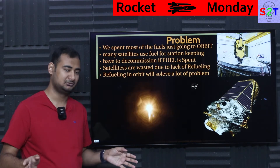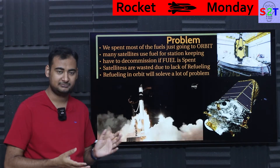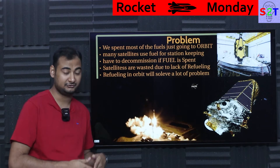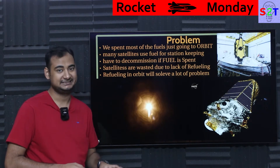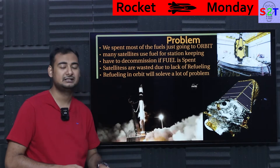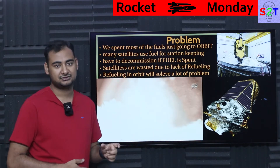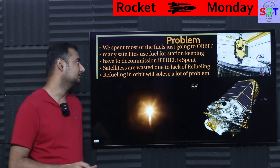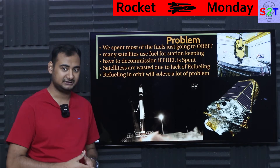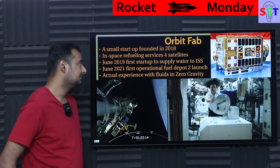Refueling in orbit will solve a lot of problems — it could even allow you to launch a payload into low Earth orbit and transfer it further, because the majority of rockets are rated for their low Earth orbit performance. For example, Falcon 9 can only send 20 tons to low Earth orbit, but if you can refuel in orbit you have the luxury of sending that 20 tons to geostationary using Falcon 9. That is why the lack of any tangible way to refuel in space is such a serious problem.